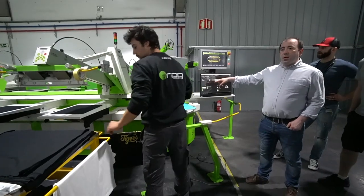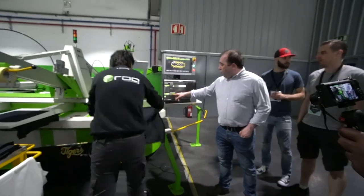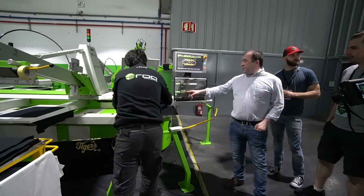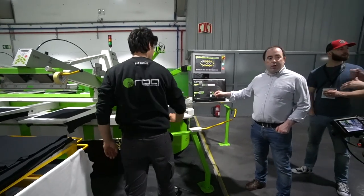Here we have the recipes, where we can set different things: what flashes will work, the presses, and also the print scripts.